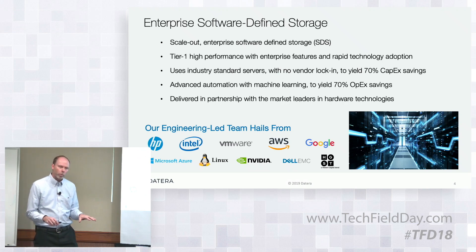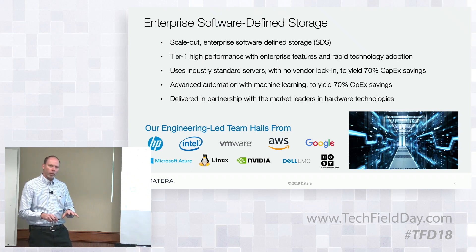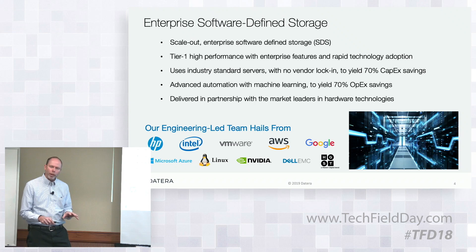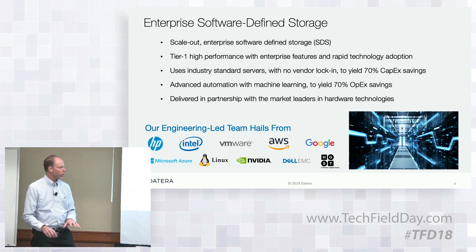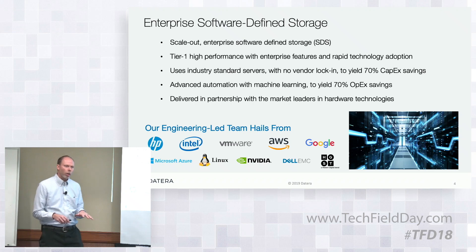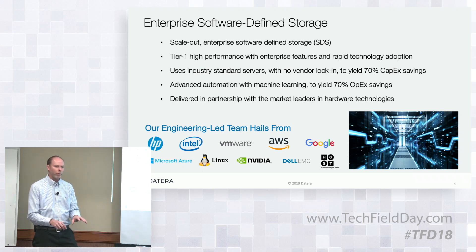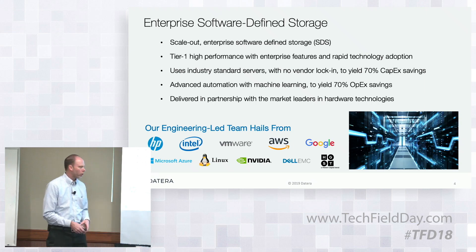A little bit about our engineering team. We were founded in 2013 and have been shipping product since 2016. We came out of a legacy of enterprise storage from Digital, Compaq, and HP, but we have a very interesting mix in our engineering teams of people who came out of distributed systems, processor architectures, and various things around composition of infrastructure in cloud-scale data centers. We're steeped in what it means to be enterprise storage, but we're not caught up in doing it the same way as always. What you'll hear today is how we've done things differently to solve the problem of enterprise storage for modern data centers undergoing constant change and growth.